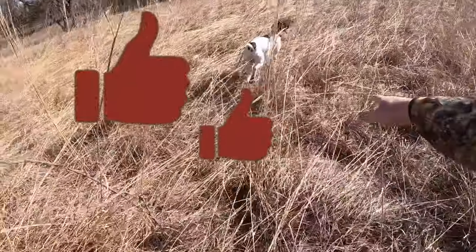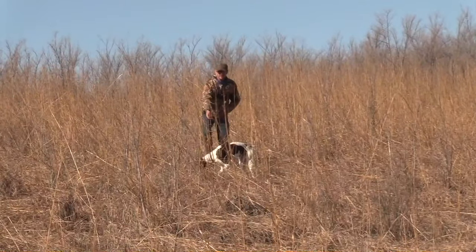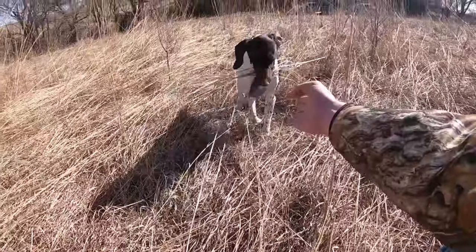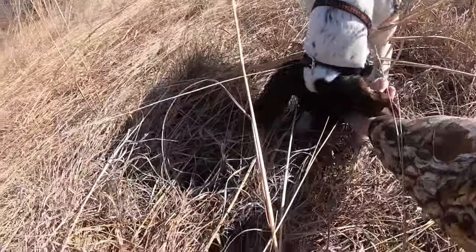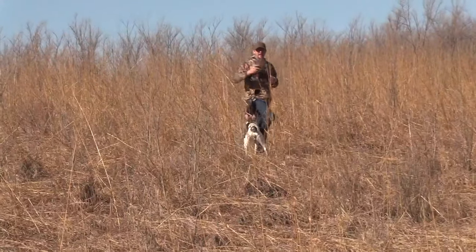Oh, good boy. He did find it. Good boy. Bring here. Come on. Bring here. Good job. Even with all that scent, you could smell it, huh? All right.